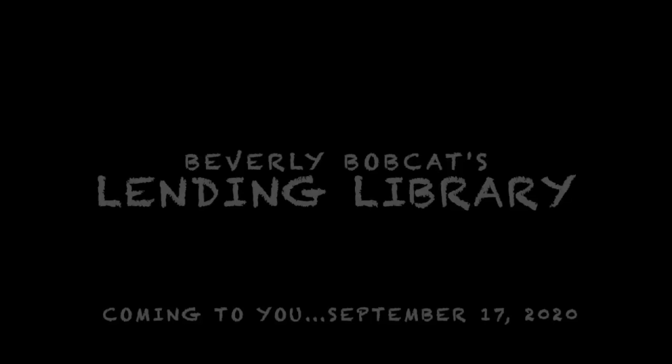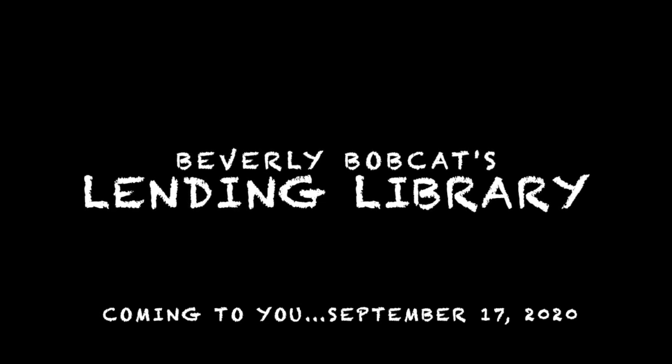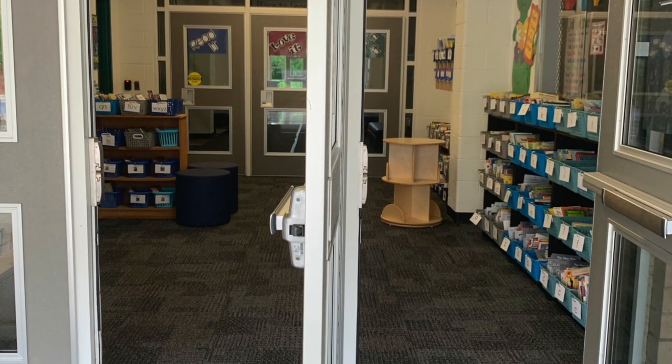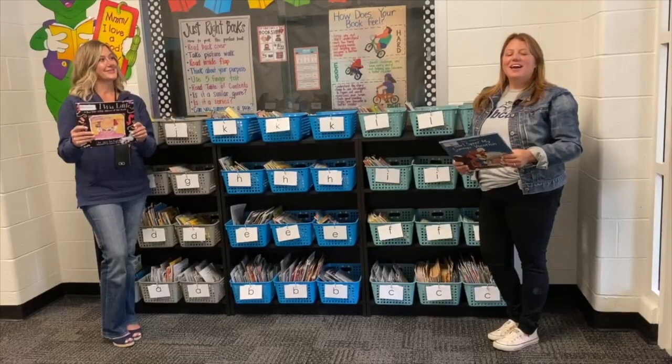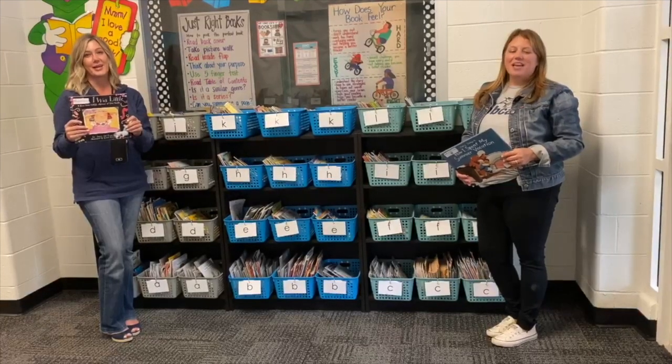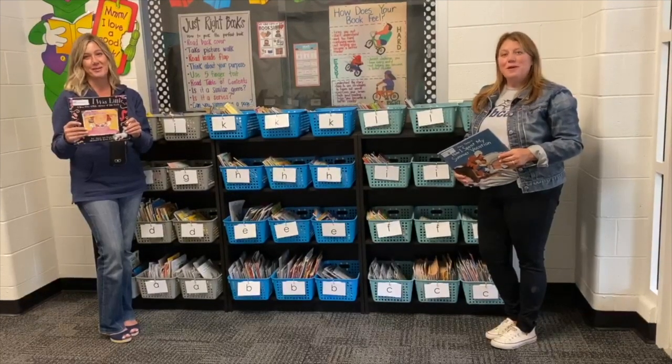Hi, Beverly Bobcats! Welcome to the Beverly Bobcat Lending Library, coming to you September 17, 2020. Hi, Beverly readers! I'm Mrs. Stoller, and I'm Mrs. Marua, and we are the reading teachers at Beverly School.